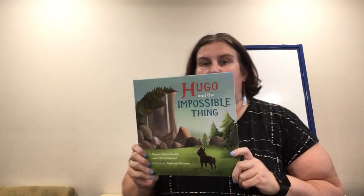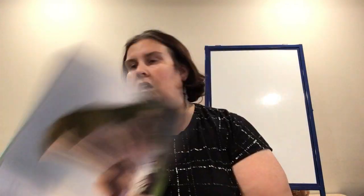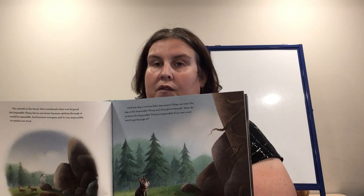This one is about friendship. This is Hugo and the Impossible Thing by Renee Felice Smith and Chris Gabriel, illustrated by Sydney Hanson. It's been an impossible thing for as long as Hugo can remember and he's not sure why it's an impossible thing. There is more text, so you may want to read it with your child if they're younger. Or if you have an older child who prefers picture books over chapter books, this might be a good one for them.